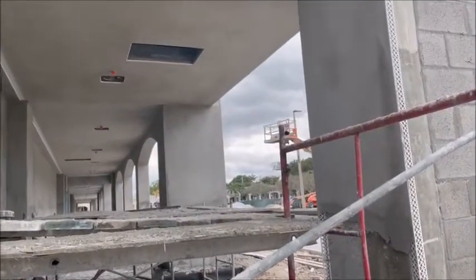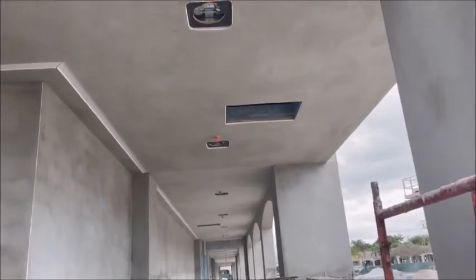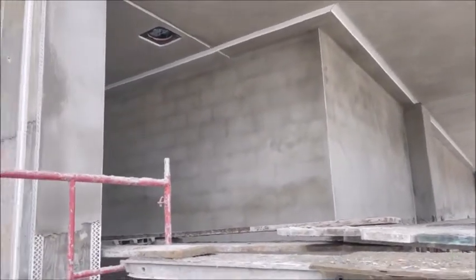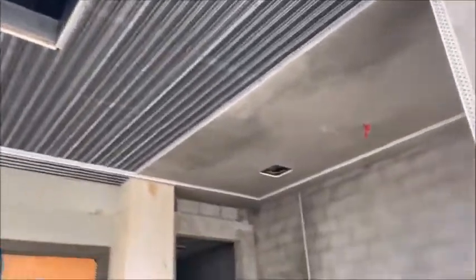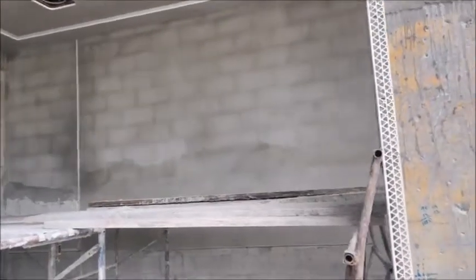Here we are at the front of the store. Just wanted to take a look at what they're doing with the ceiling. Looks like it's all finished off — pretty nice. Here's a before and after shot right there. You can see they've got a coating on that wall over there, getting ready for the finish coat.